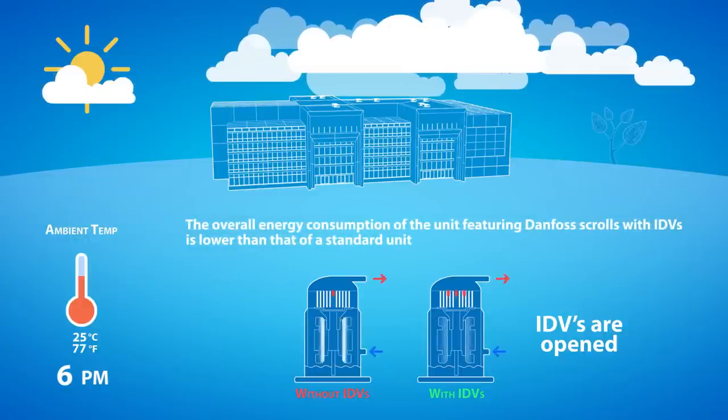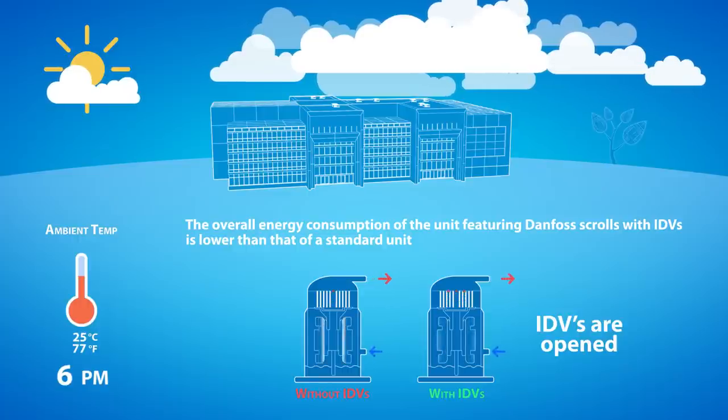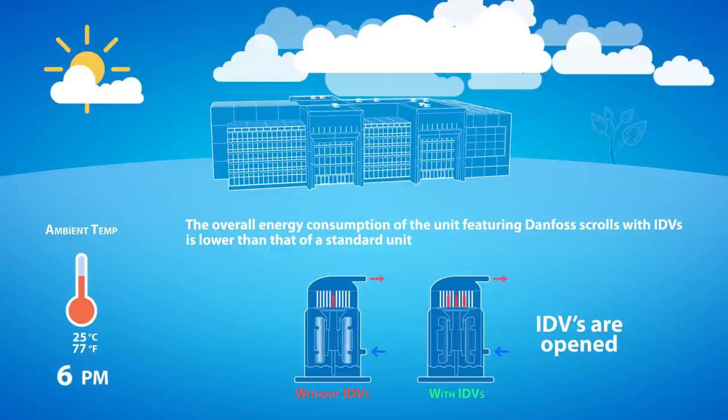IDVs reduce over-compression of the refrigerant by the compressor motor, thus significantly improving the energy efficiency of the compressor and the unit overall, compared to a bypass or a mechanical modulation.